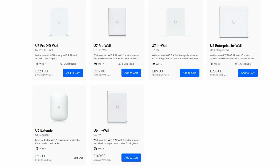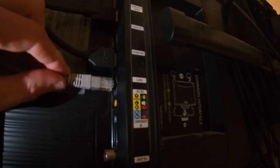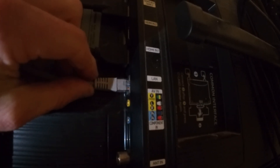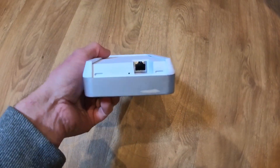With the U7 in-wall and previous Unifi wall models you also get ethernet pass-through ports. That's incredibly useful for things like TVs, games consoles, laptops, and even VoIP phones. The U7 Pro Wall doesn't have those pass-through ports, but it does gain some nice accessories.